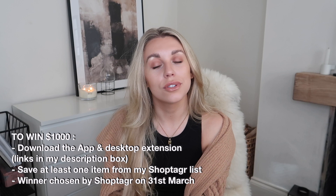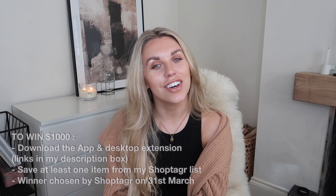ShopTagger is also currently running a giveaway for one thousand dollars. All you need to do is click the link in my description, download the button on both your desktop and the app, and simply save an item — you'll automatically be entered for the chance to win. The winner will be chosen completely at random by ShopTagger, so best of luck to everyone who enters.